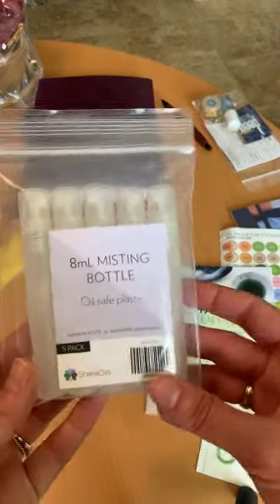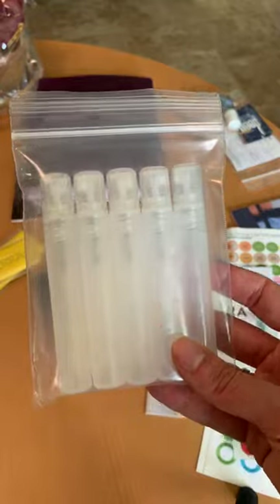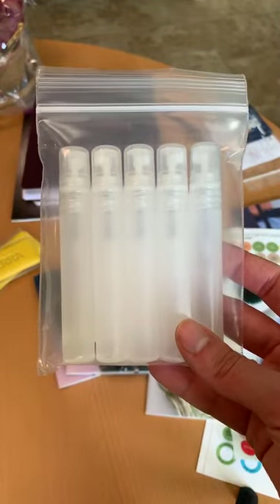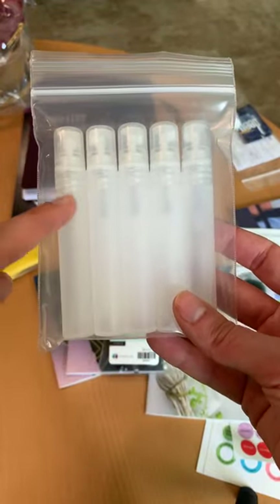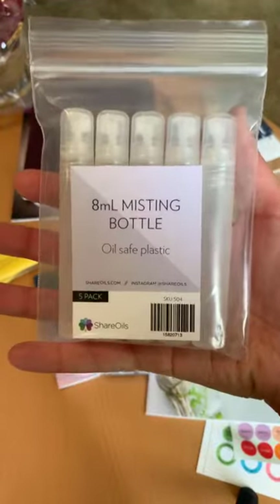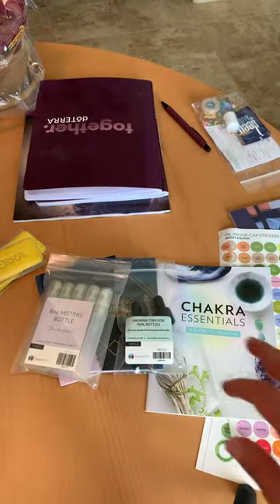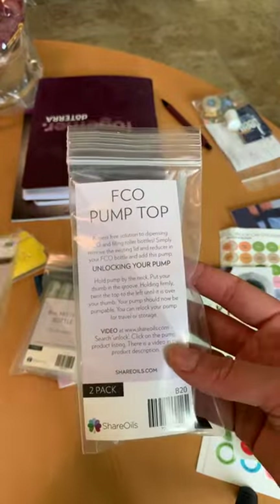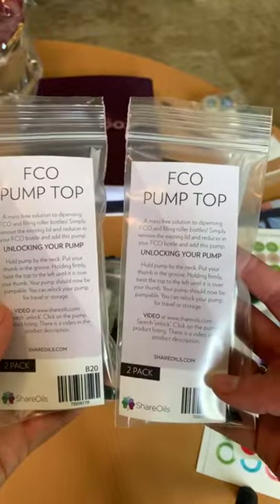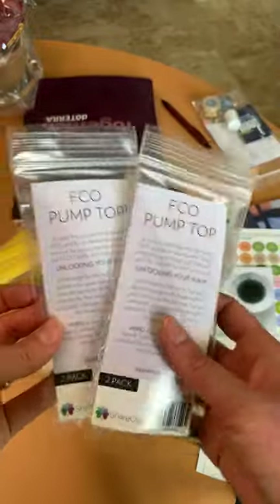She also has these beautiful 8ml misting bottles. These are perfect if you're going to make a throat spray, or when you can't get anything else out of your body mist spray, cut the top off with scissors and pour it in here — and you'll have a perfume or body spray to go. I use these for so many things; they're safe to use with essential oils and perfect for traveling. She also has lovely pump toppers for the fractionated coconut oil — designed to work with your doTERRA fractionated coconut oil — and I love to gift these to new oilers.